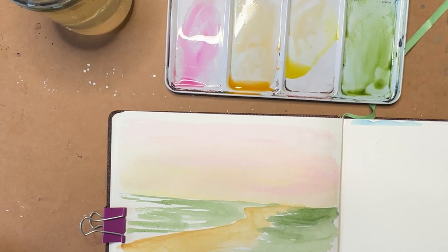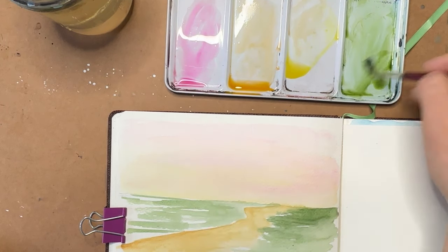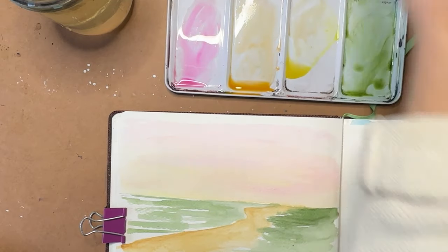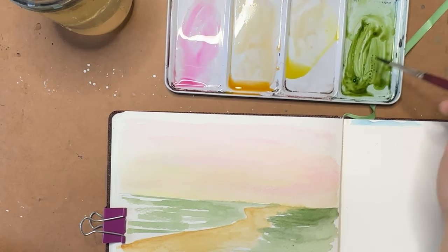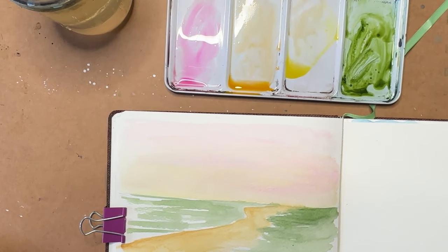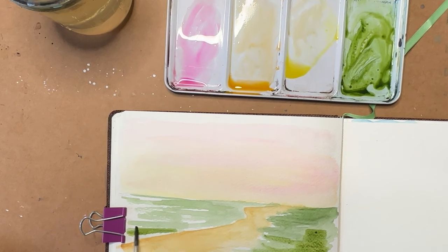I'm going to leave lots of white space in this — I could always go back and add more details. I'm going to pick up some more green and some more black and just make a few darker areas.